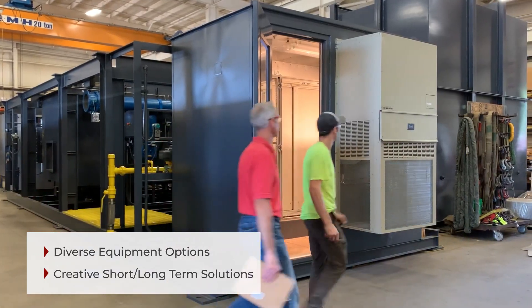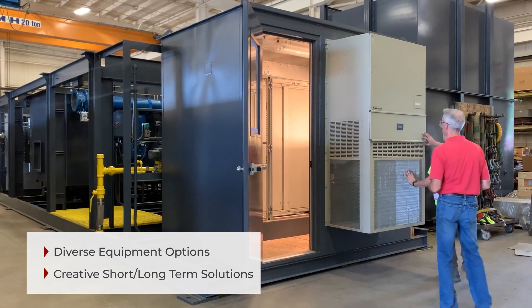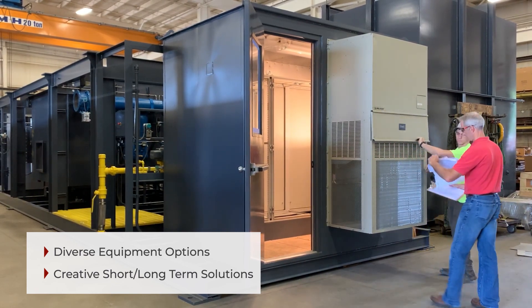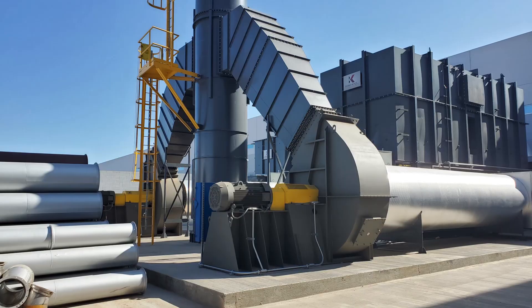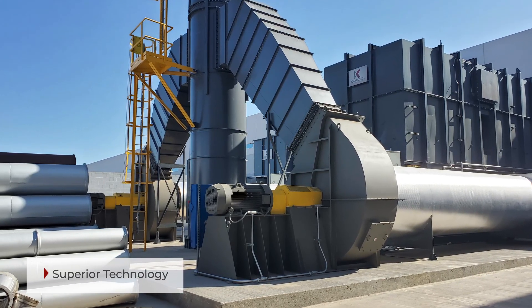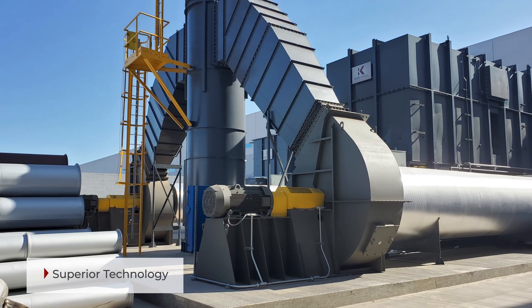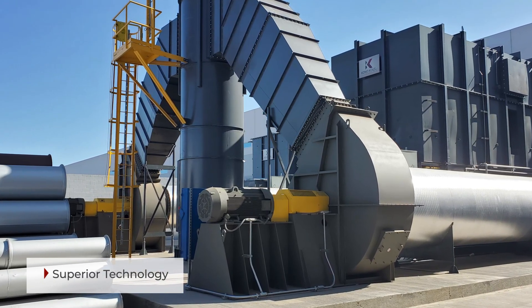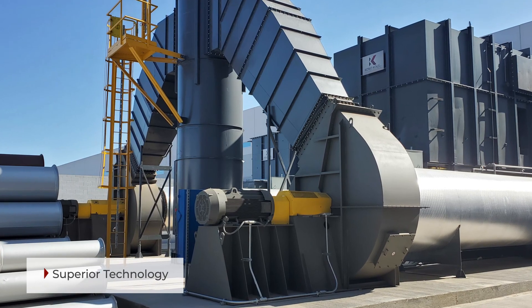Let's review the challenges posed to ConocoG's for this application and the solutions provided, which resulted in a successful project. This application has highly condensable VOCs, which tend to build up on the fan wheel in a typical force-draft RTO system, causing fan imbalances and added housekeeping to keep the wheel clean.